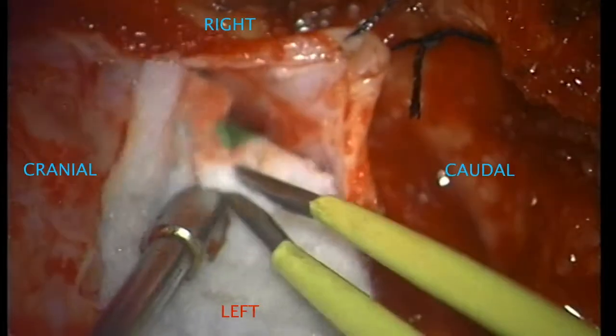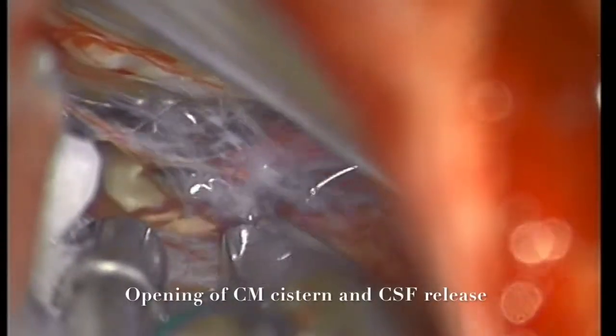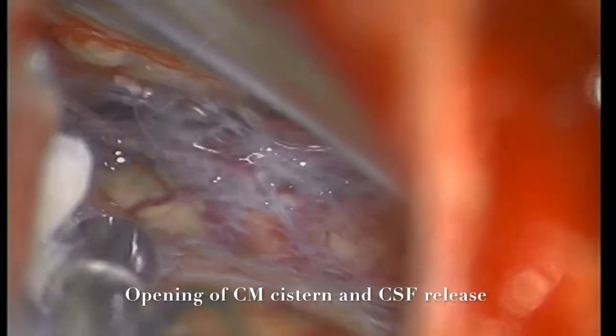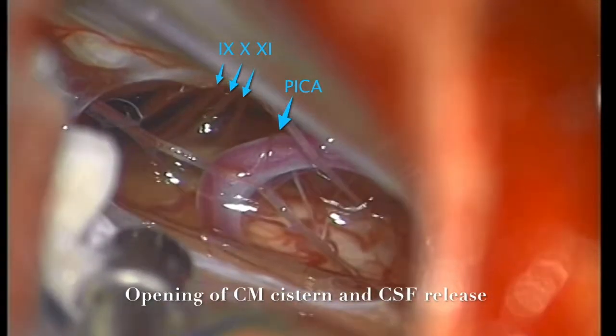The dura was opened in a cruciate fashion, opening the inferior part first to avoid cerebellar bulging. Once we visualized the arachnoid membrane, we opened it. A gush of CSF immediately came out and the cerebellum was relaxed. At this point, we visualized the 9th, 10th, and 11th right-sided lower cranial nerves and the PICA artery.